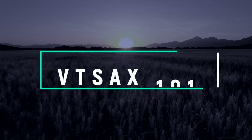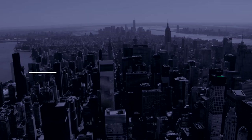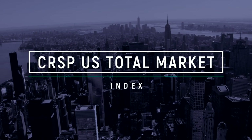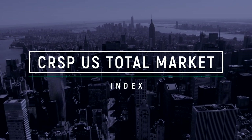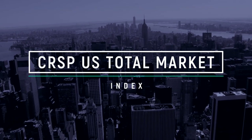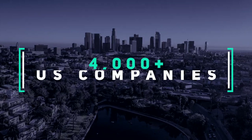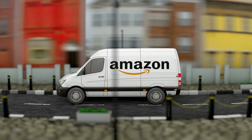Let me give you a brief overview of the Vanguard Total Stock Market Index Fund, also better known as VTSAX. VTSAX tracks the CRSP US Total Market Index, which aims to replicate the entire US total stock market, including large cap, mid cap, small cap, and micro cap stocks. At the time of this video, it represents approximately 4,000 US-based companies. The top holdings in this fund are Apple, Microsoft, and Amazon.